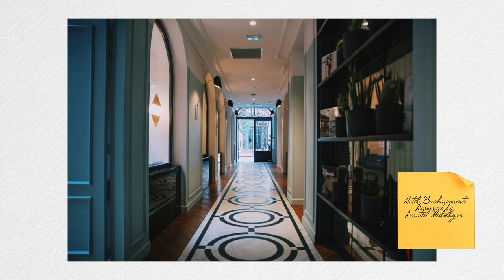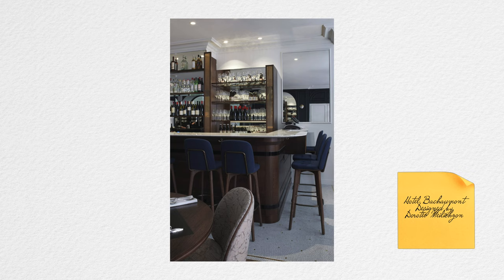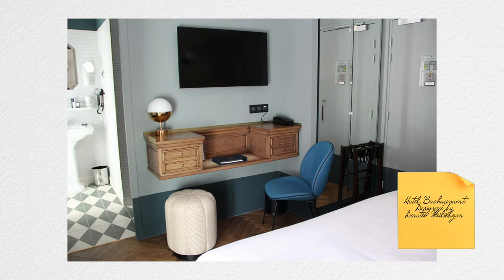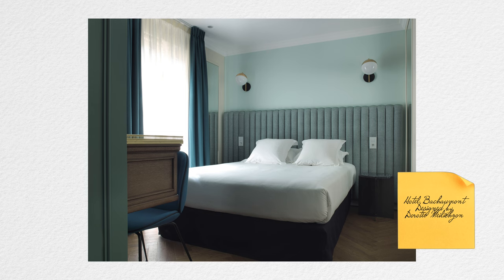Another design I've completely fallen in love with is this quiet, streamlined take on art deco style from young French designer Dorothée Melixson at the Hotel Bacomont in Paris — definitely on my Paris places-to-stay bucket list. It's very understated yet bold, with great pieces that grab your attention mixing in a lot of contemporary elements. I love the channel upholstery on the headboard. It's a truly interesting and unique space.